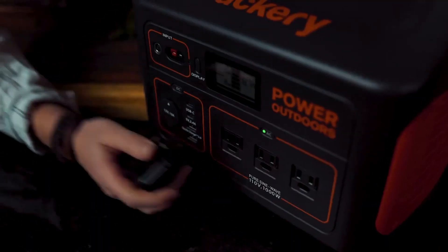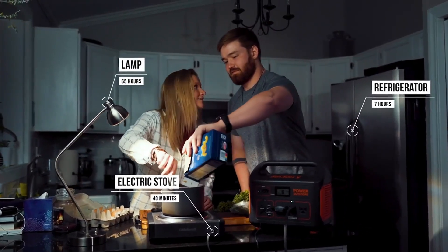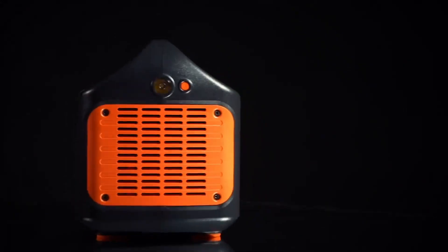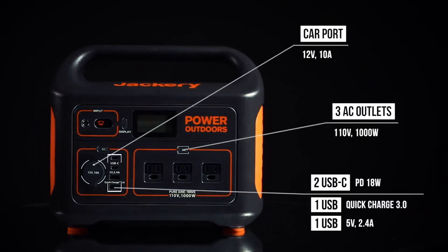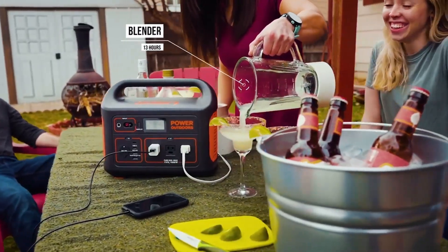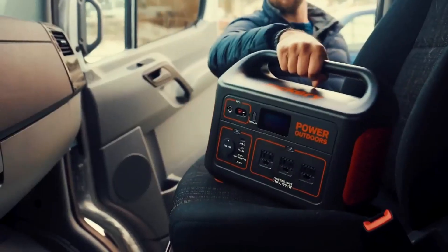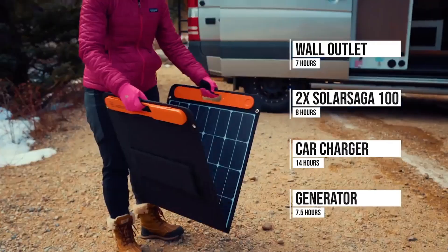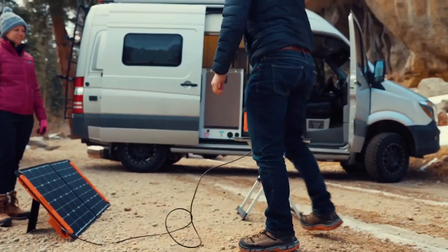Versatility is key, as this powerhouse can energize 90% of home appliances with its 1,002 WH capacity and 1,000 W AC output power, featuring an array of outlets including USB-A, USB-C PD, and car outlets. Whether powering a refrigerator, TV, electric grill, or fan, the Jackery Explorer 1000 caters to all outdoor and home needs. Included in the package are essential accessories like the AC adapter, car charger cable, and user manual, ensuring a comprehensive and satisfying user experience.